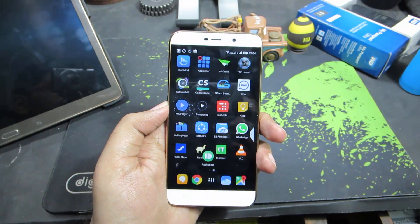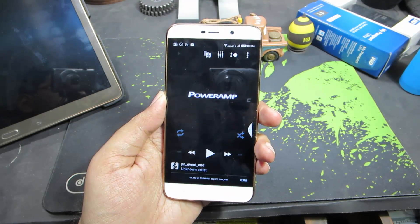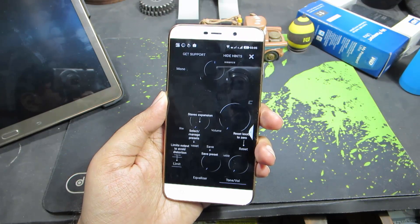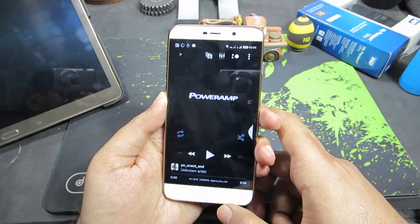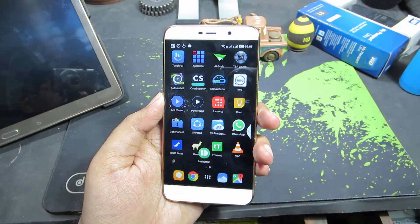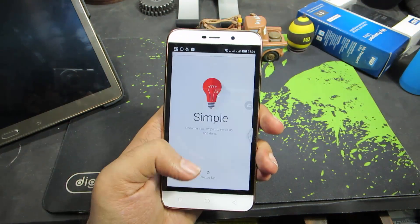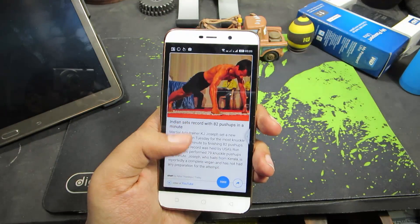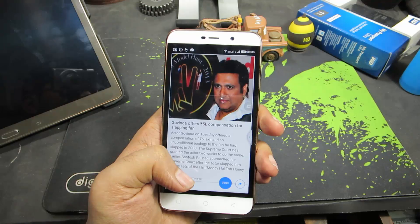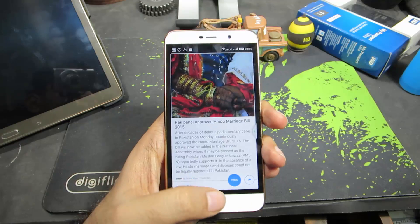The next app is Poweramp, which is actually a paid app but has a trial mode. It's the best music app out there — you have an equalizer, you can customize a lot of stuff, change shortcuts for your headset, and set your media player to stop after maybe 1 or 2 hours. Next, we have InShots, which is a news application that displays the latest information in less than 60 words per article, so you can catch up with the world without wasting time.